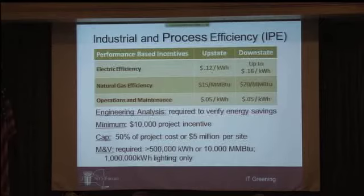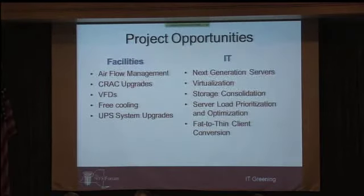We'd like projects to qualify for at least a $10,000 incentive, and we can go up to $5 million or 50% of your project cost. For detailed measurement and verification, we only do that for larger projects — those saving more than 500,000 kilowatt hours or 10,000 MMBTUs. For lighting projects, that threshold is raised to one million kilowatt hours. Throughout your facility, you may have facility folks interested in cooling, airflow management, UPS systems, or power distribution — there are opportunities to reduce energy in those systems as well as the IT side. We recognize they're interconnected — changes to IT infrastructure can have impacts on support systems — and this program is designed to accommodate both.